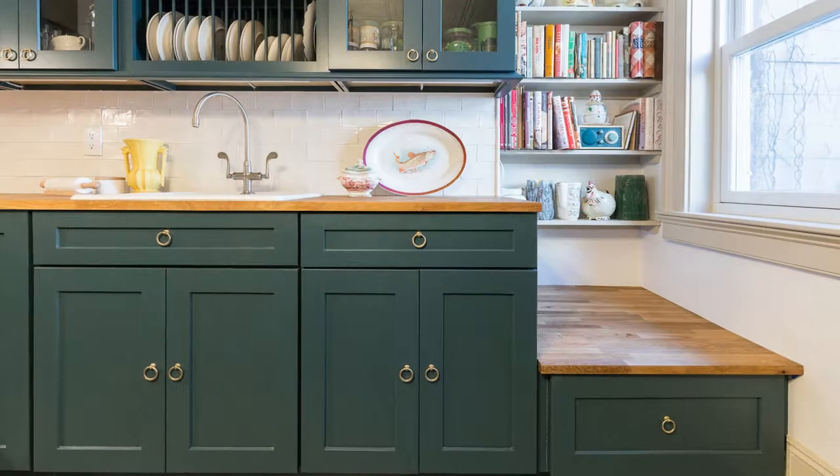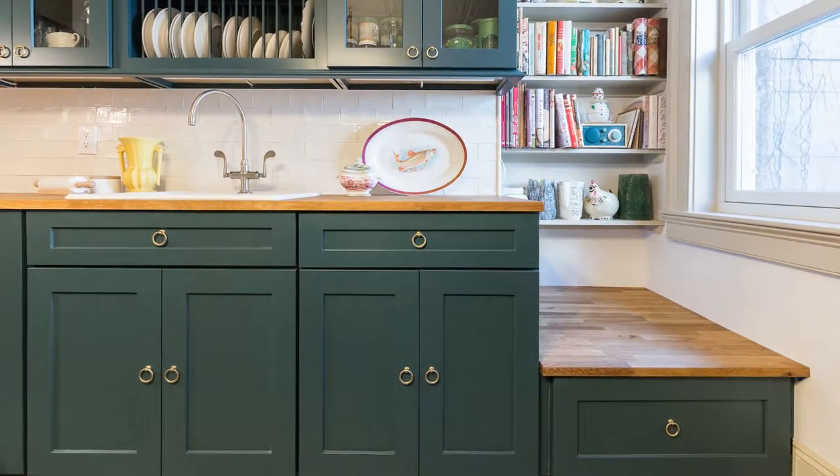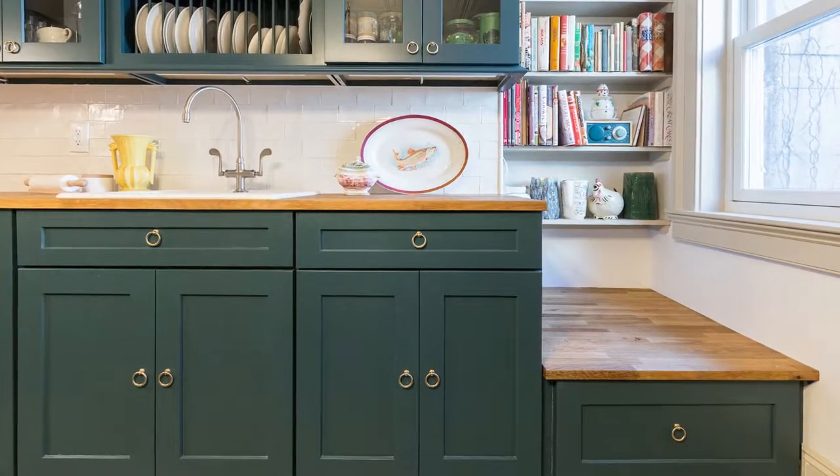The House Play team gutted the kitchen, replaced all the floor joists, and laid a new floor, then built a beautiful new kitchen.